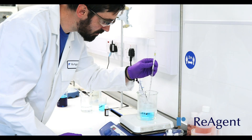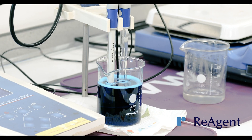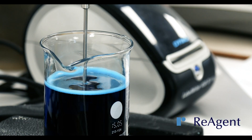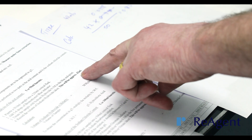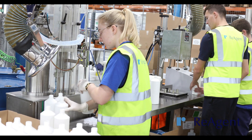We can perform rigorous product analysis and testing, including assays, pH testing, conductivity, spectrophotometry, viscosity tests, and specific gravity. This ensures the final product meets your exact specifications, and we can also supply you with certificates of analysis and conformity.